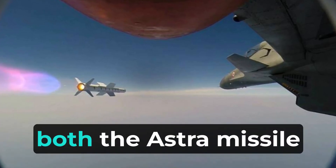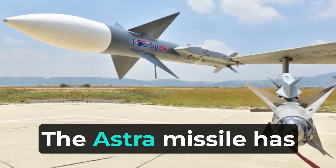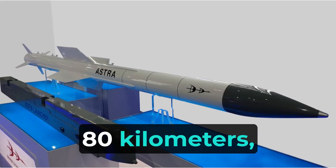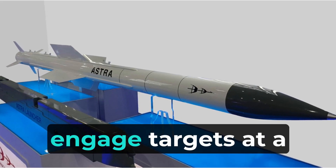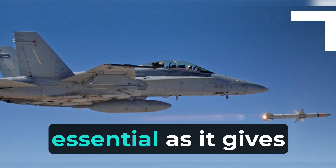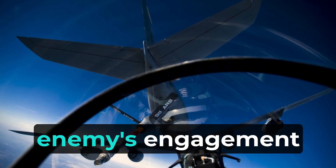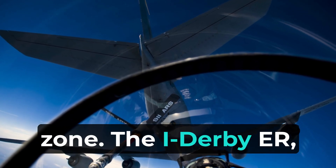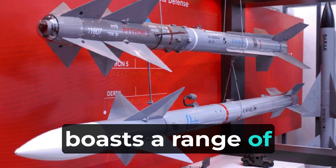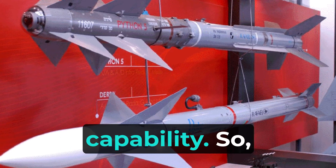When it comes to their range, both the Astra Missile and the I-Derby-ER are impressive. The Astra Missile has a range of around 80 kilometers, which allows it to engage targets at a significant distance. This capability is essential as it gives the launching aircraft an advantage by keeping it outside the enemy's engagement zone. The I-Derby-ER, on the other hand, boasts a range of around 100 kilometers, providing an even greater standoff capability.